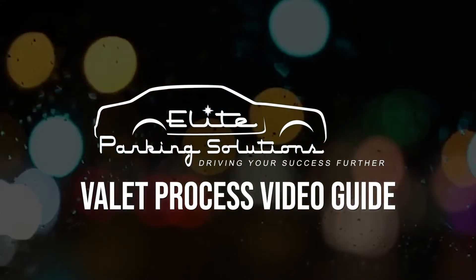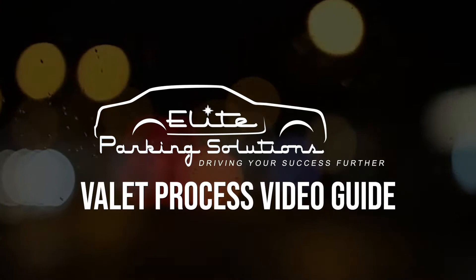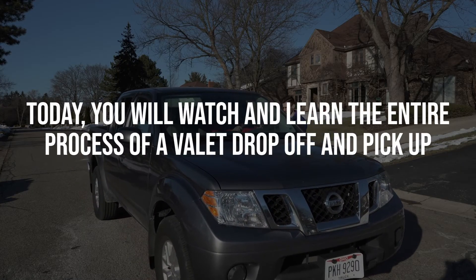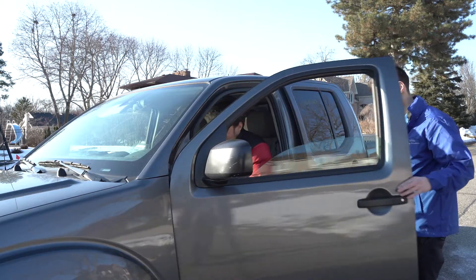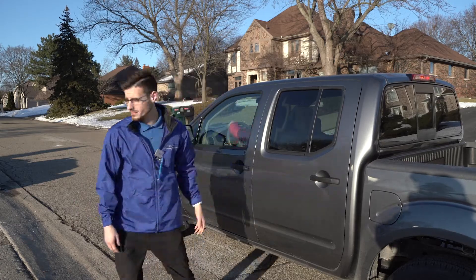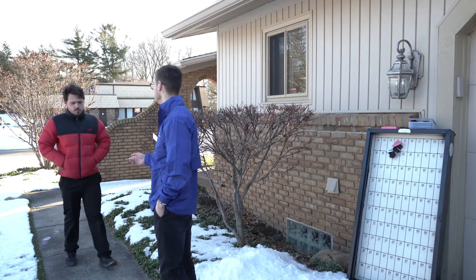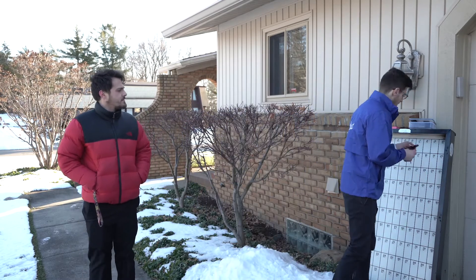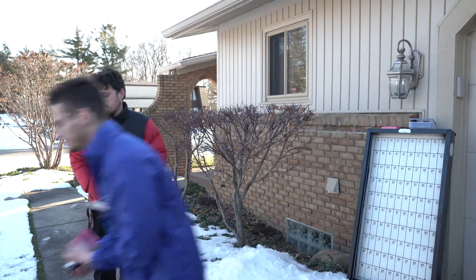Welcome to the valet process video guide. Today, you will watch and learn the entire process of a valet drop off and pick up, from the time a customer arrives to when he or she leaves. You will also learn how to service and speak to a customer. Without further ado, let's jump right in.